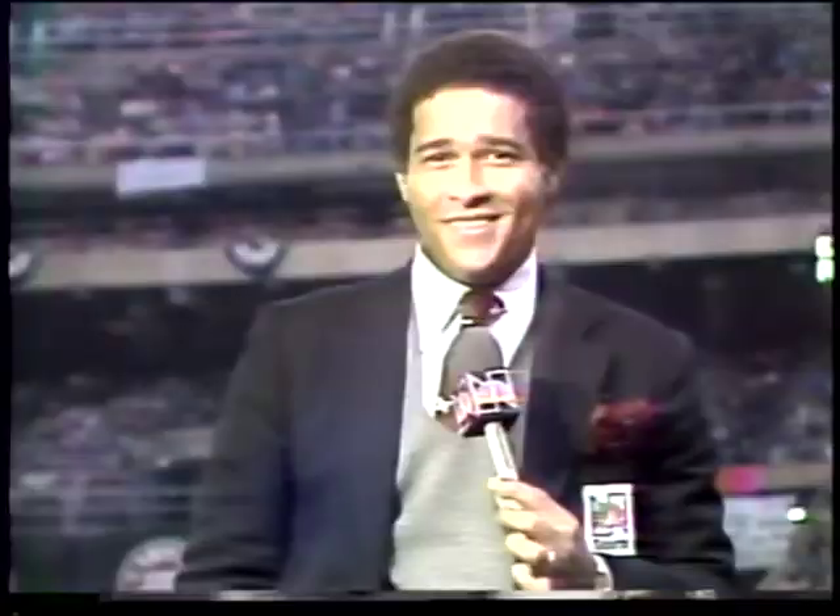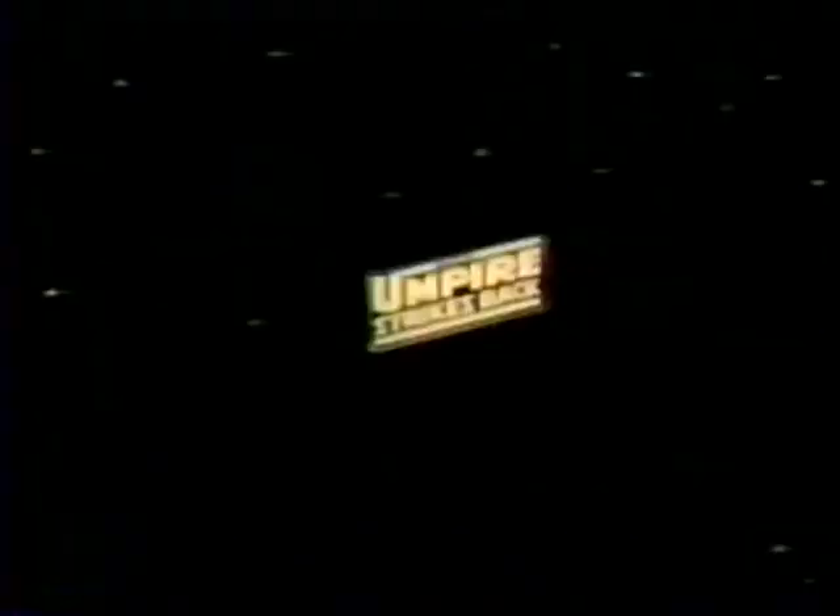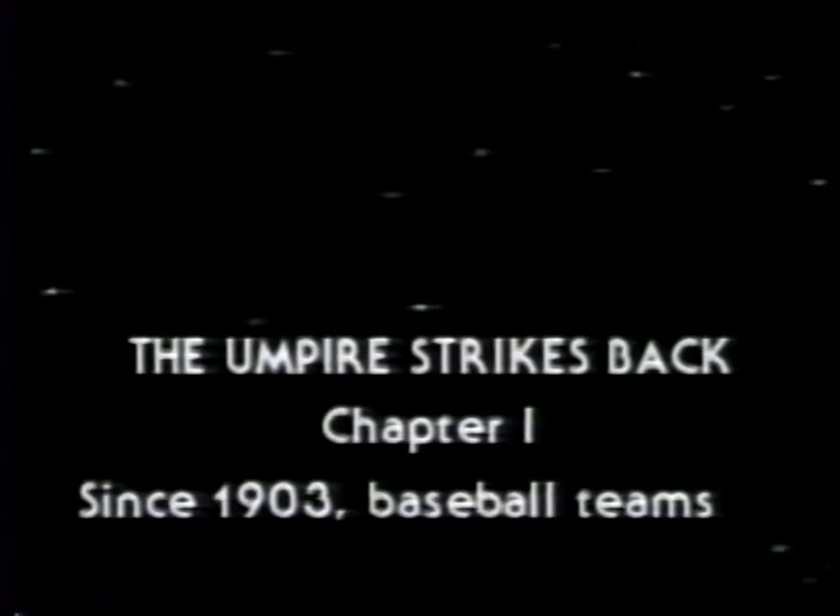During his career as a Major League umpire, Ron Luciano became known as an umpire who did things in an unusual fashion. Now joining NBC as a reporter, Ron still has an unusual way of reporting. Since 1903, baseball teams have battled their way through the summer much in the same way the Jedi Knights have battled through the universe. 'I was the dreaded enemy. I had great authority. There were a few good times along the way. Eventually the battles wore me out — but now, the umpire strikes back.'